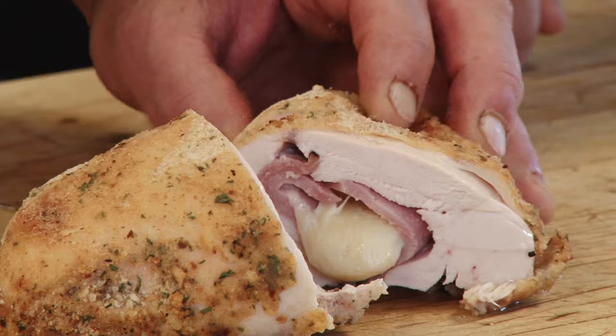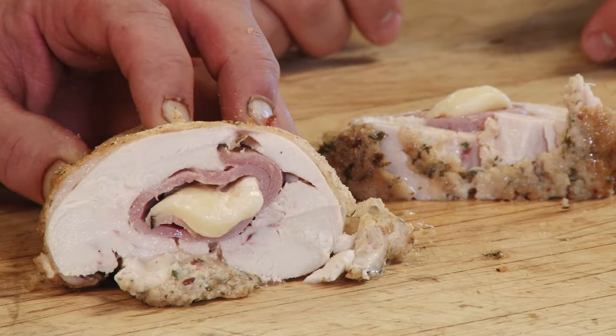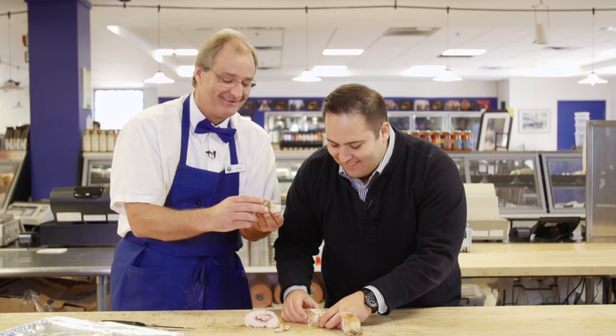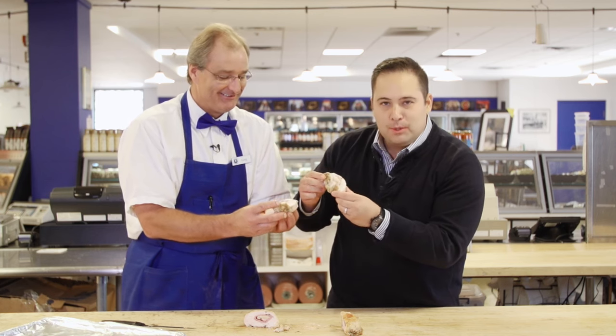You can hear the crunch of that crust. Very nice — here you go, my friend. Well, you're going to join me here — I'm getting my own slice. Should I go for the middle piece or the end? Let's just grab it — it's all going to the same place. Look at that — that is beautiful.